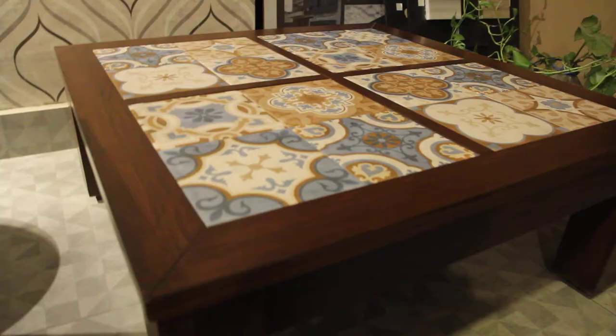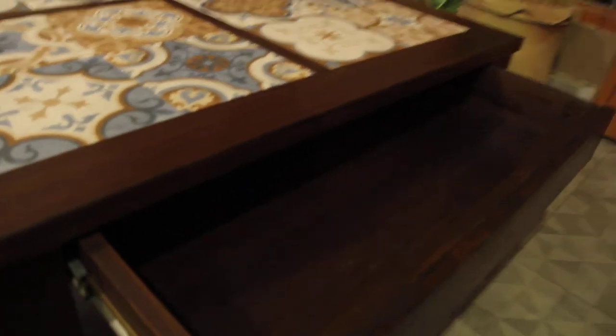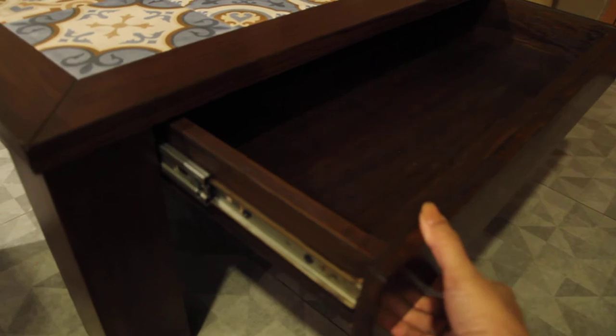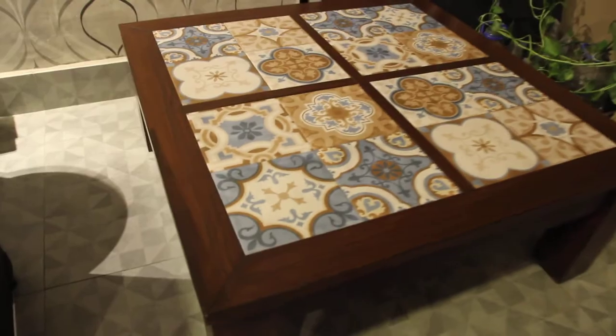The plus point is that it has a drawer as well, so you will have storage space. The height of the table is 16 inches, making it a low-height table, as coffee tables usually are.